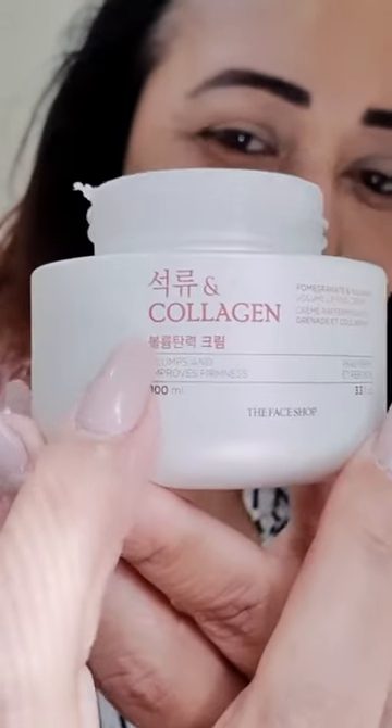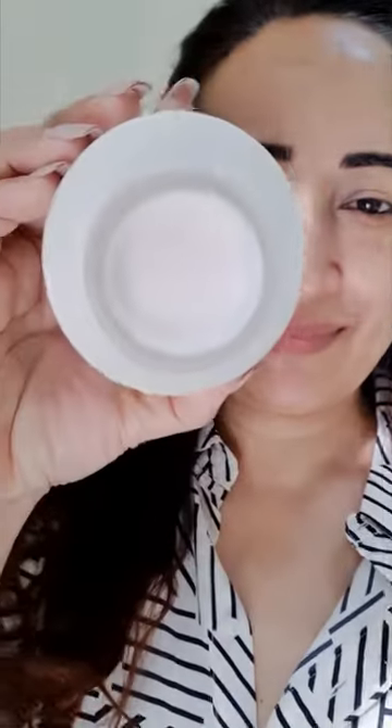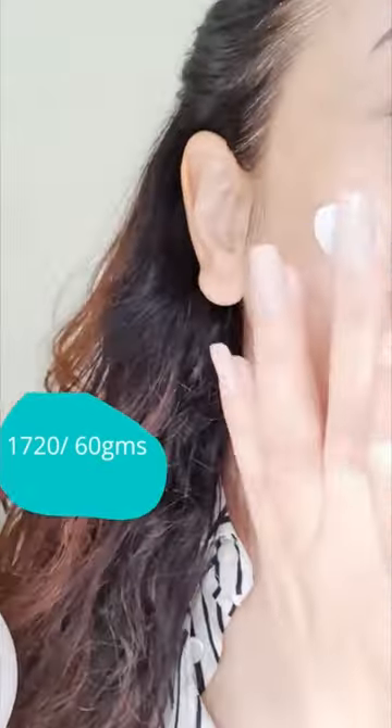Use a light ceramide moisturizer in the morning and a healing, heavier moisturizer in your PM routine. These three moisturizers are very protective and very healing. During this time, it's best to stay out of direct sun and use a very protective sunscreen.